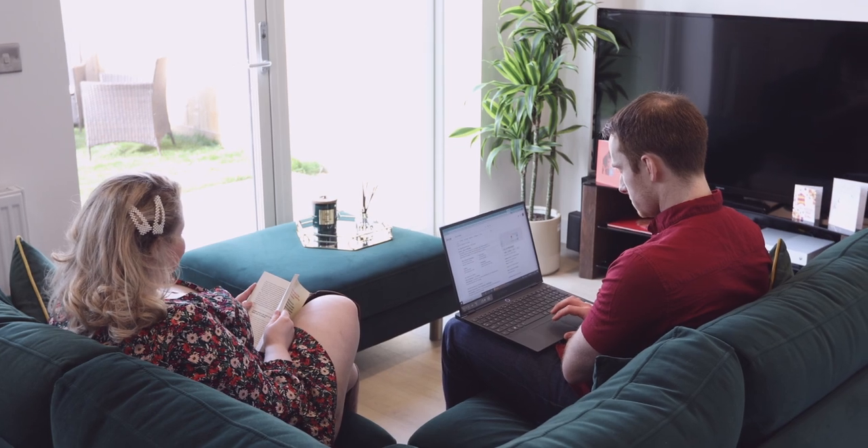We've both been renting for years since uni. It's been really lovely picking furniture and designing a space that really works for us. It's been great.